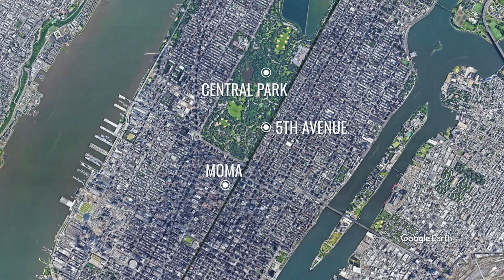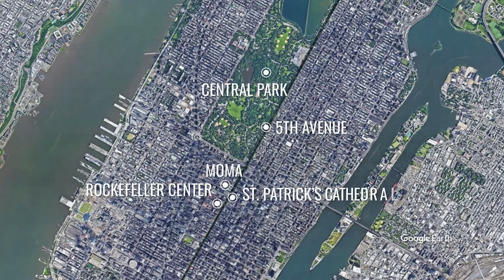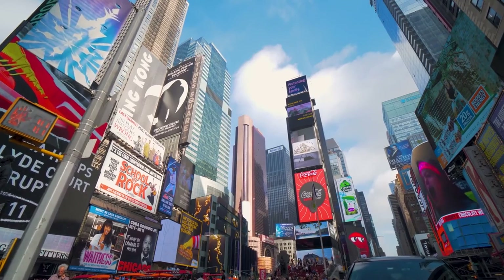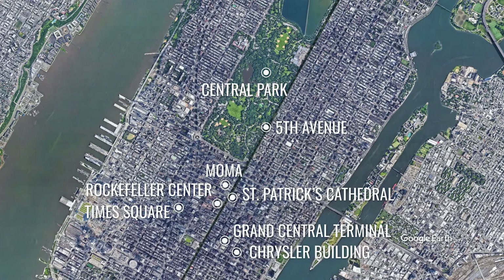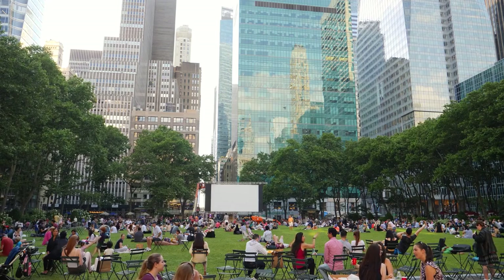If you continue south on Fifth Avenue, you'll find the Museum of Modern Art, Rockefeller Center, famous for its Top of the Rock observation deck, and St. Patrick's Cathedral. From Fifth Avenue, you can go west to the Theater District, where Broadway theaters and Times Square are located. Or you can go east to Grand Central Terminal, the world-famous train station, and the nearby Chrysler Building. The impressive New York Public Library's main branch building is situated right next to the beautiful Bryant Park.